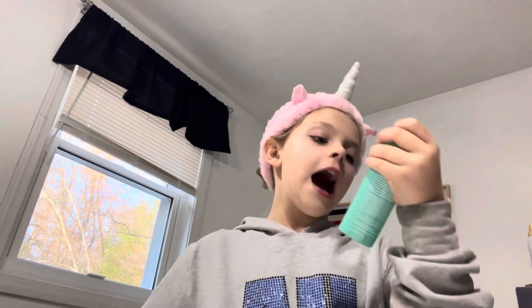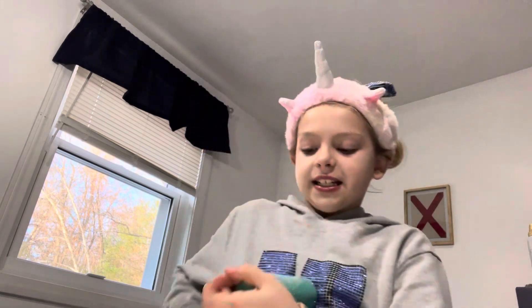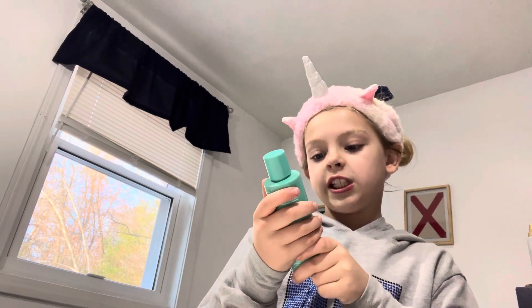So next we have the Witch Hazel Toner, Urban Skincare X. So this is Witch Hazel Toner.